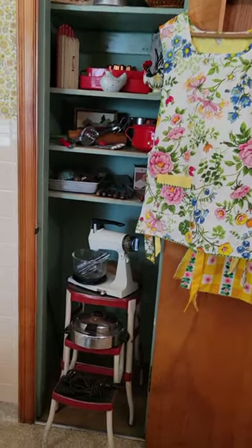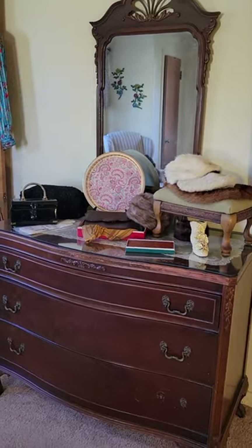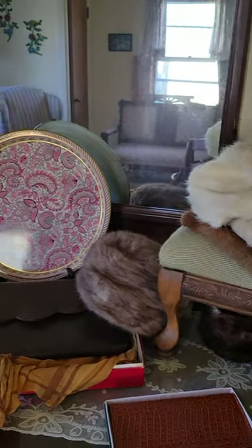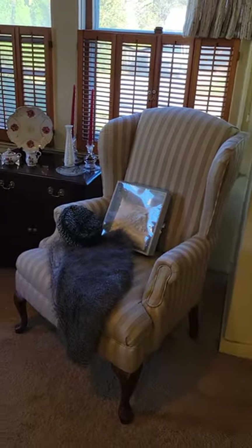And some other great kitschy 50s kitchenware. Everybody had one of those stools. Got some great vintage dressers and mirrors. Some great vintage fur pieces, hats, some hand muffs, hand warmers, and some capes.